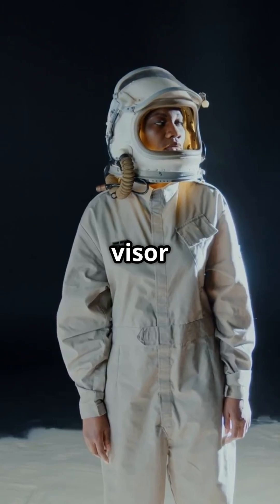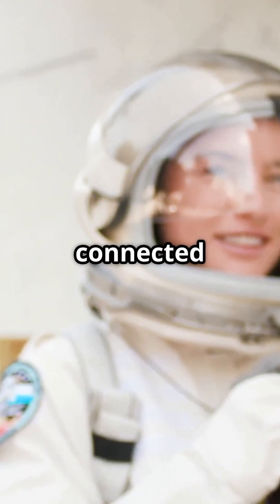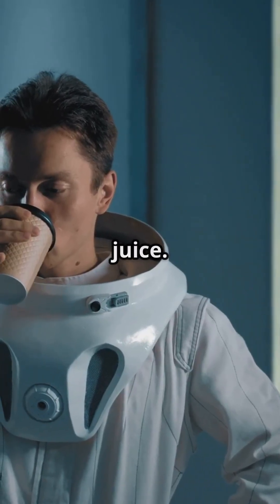The helmet? Gold visor for blocking blinding sunlight, a mic for talking to Earth, and a straw connected to a drink pouch. Yes, astronauts sip space juice.